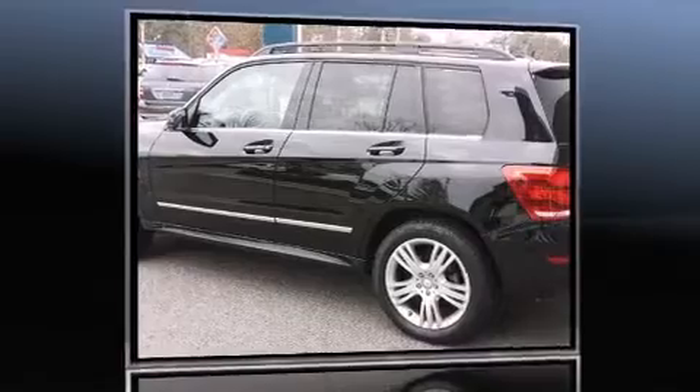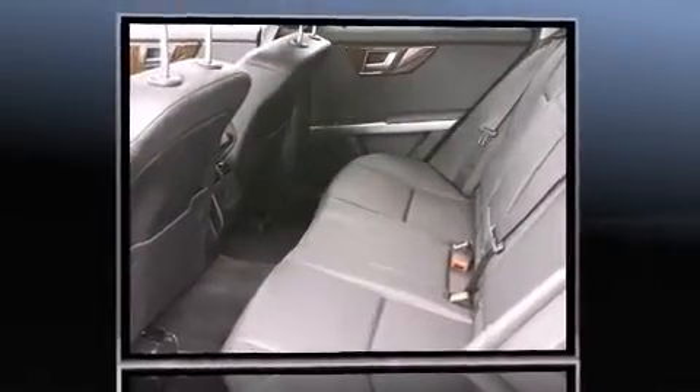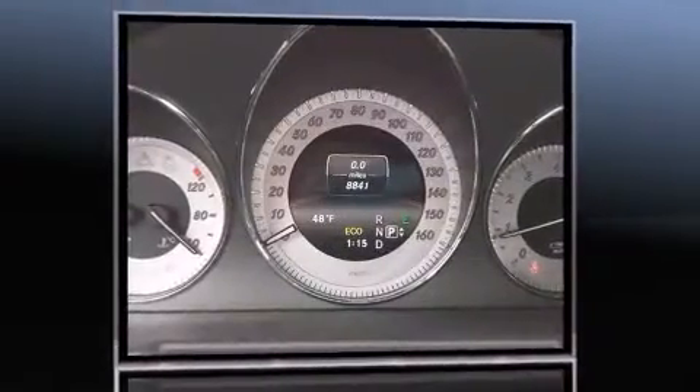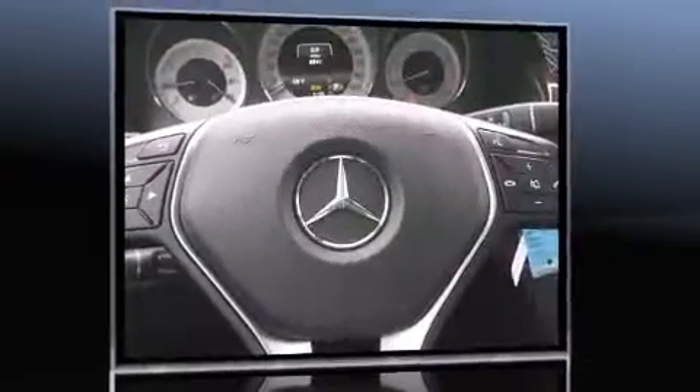Sensibility and practicality defined the 2014 Mercedes-Benz GLK class. With less than 10,000 miles on the odometer, this four-door sport utility vehicle prioritizes comfort, safety, and convenience. It features an automatic transmission, rear-wheel drive, and a 3.5-liter six-cylinder engine.